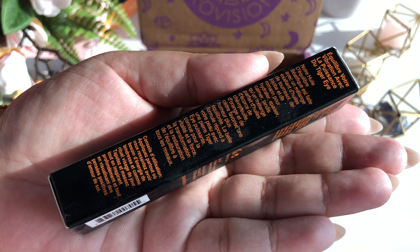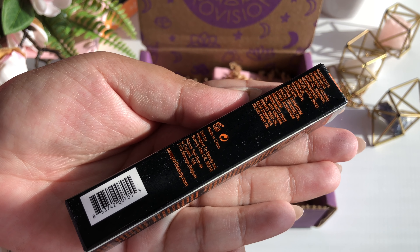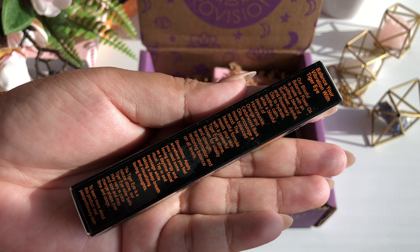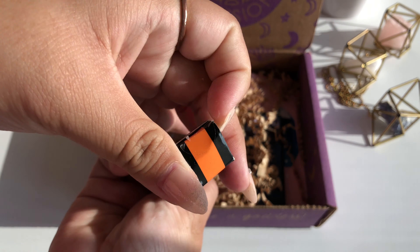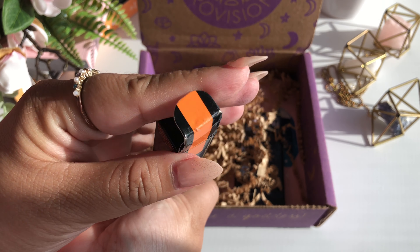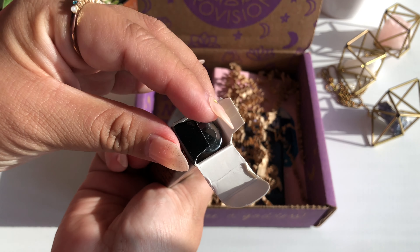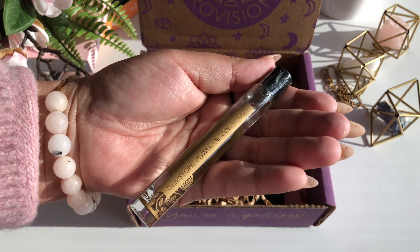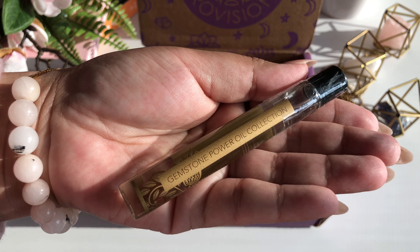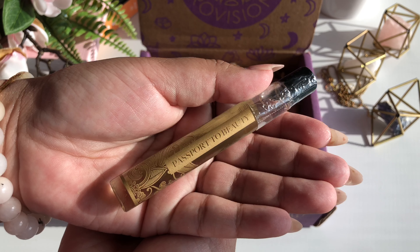The next thing in our box is the Passport to Beauty Tiger's Eye Roll-On. This product has a $45 value. According to the booklet, with a tiger's eye gemstone as the rollerball, this blissful essential oil blend helps enhance clarity, vitality, and personal strength. It is to be rolled on to your pulse points, third eye, and solar plexus to balance your chakras and receive crystal healing with each application.